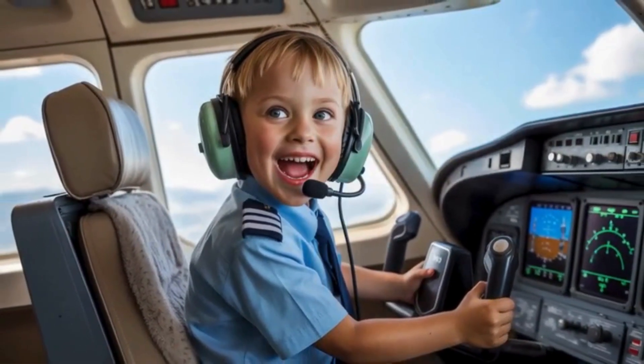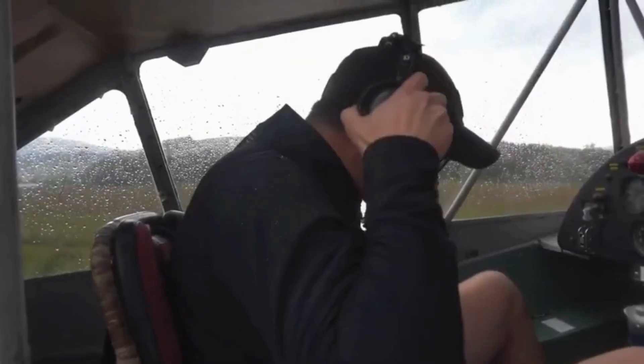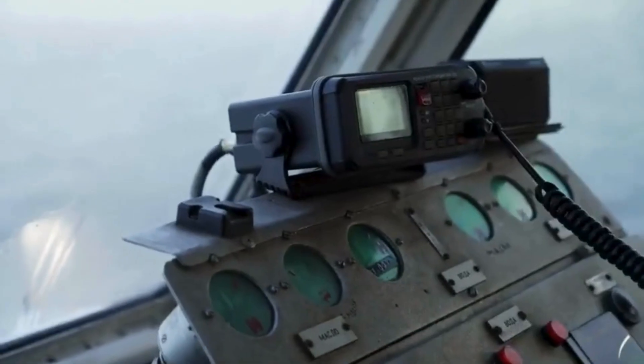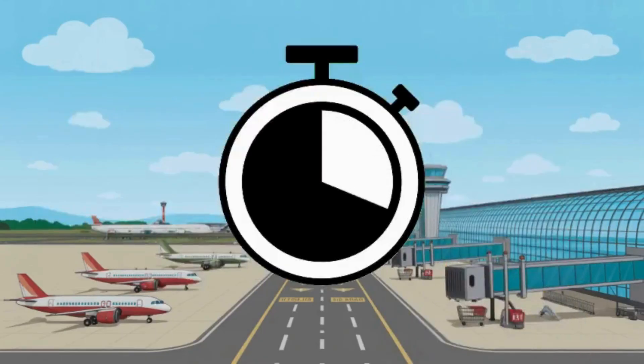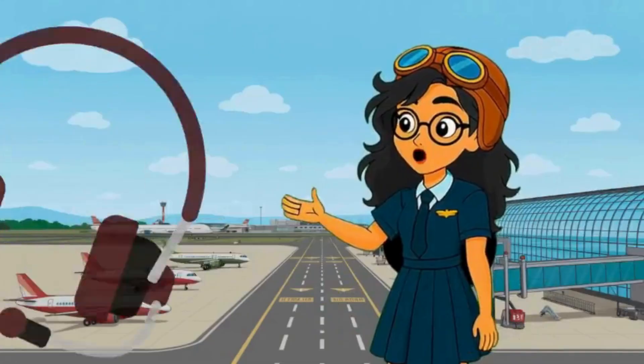Imagine sitting in the pilot's seat for the very first time. In your very first flying lesson, you'll put on a headset, check the controls, and even talk to the tower. Can you guess the answer, pilot? What do pilots use to communicate with the control tower during their flight? That's right — a headset!